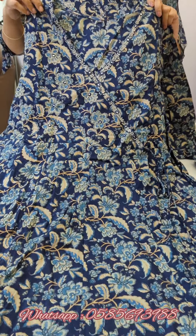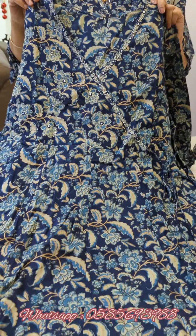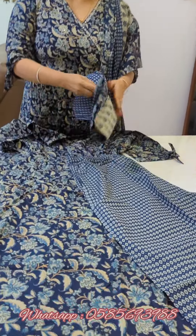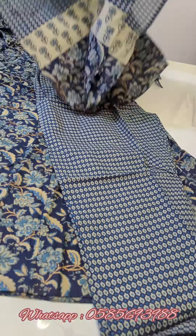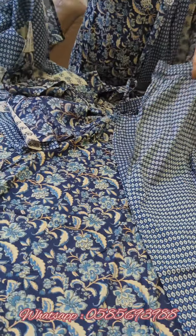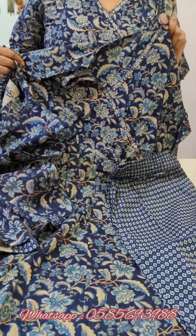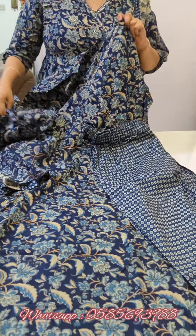I'll show you the floral work. It is a very soft coat. The pants are straight. It is a small floral print. It is stocked in limited items. There are all sizes available. This is the navy blue.